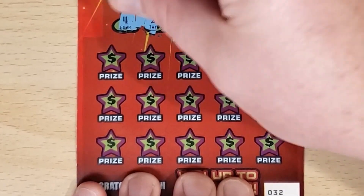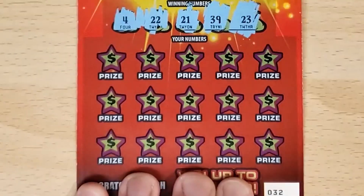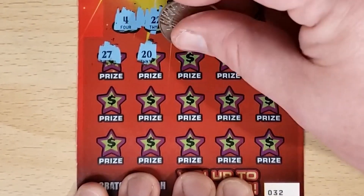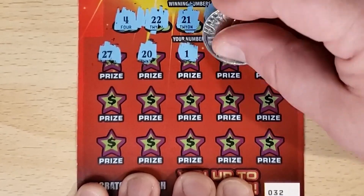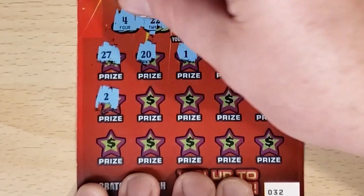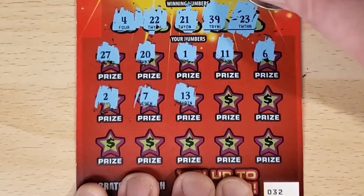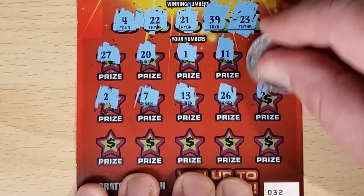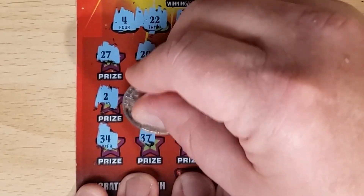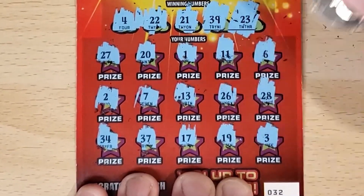This ticket, we're looking for a 4, 22, 21, 39, or 23. We've got 27 — not up here. 20, one off. 1, 11, 6, 2. We've got the 4, we've got the 2 — 22! 7, 13, no teens. 26, 28. Last row: 34, we'll need a 39, 37, 17, 19. And clutch corner, a 3 — one off.